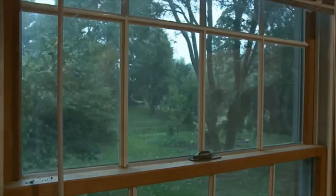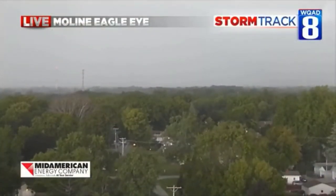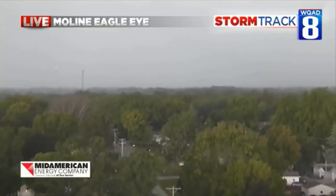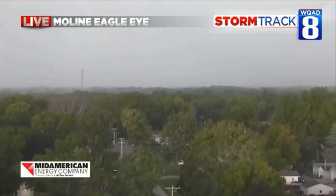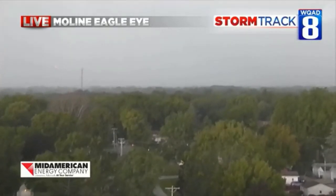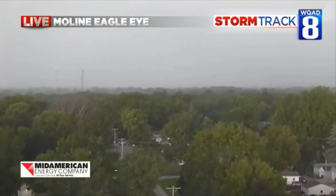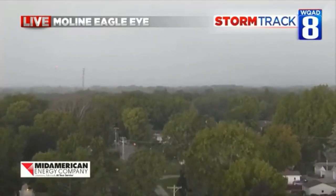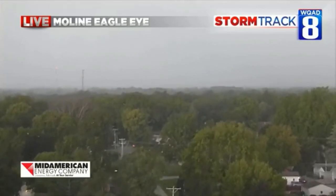Looking right now at our Moline Eagle Eye, you can certainly see the dust — it's starting here. The dust is coming in the distance, and this is where that 70 mile per hour wind is going to come into the Quad Cities. Locally, up to 90 mile per hour winds can be expected with these storms. As we look at these live pictures, James, I want you to describe what it was like the last time we had the 90 to 100 mile an hour winds — the big derecho.